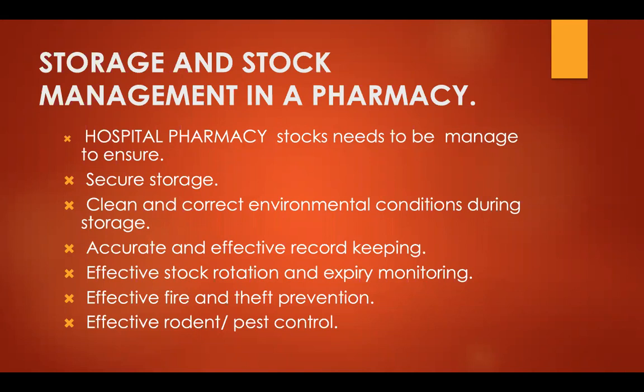Effective stock rotation and expiry monitoring must be carried out. The first stock to come in must be the first to go out. Fire and theft prevention is also important — electric shocks and fires can happen in a pharmacy, so effective fire extinguishers must be fixed. Fire safety and proper safeguards for stocks must be maintained to avoid pilferage or theft.